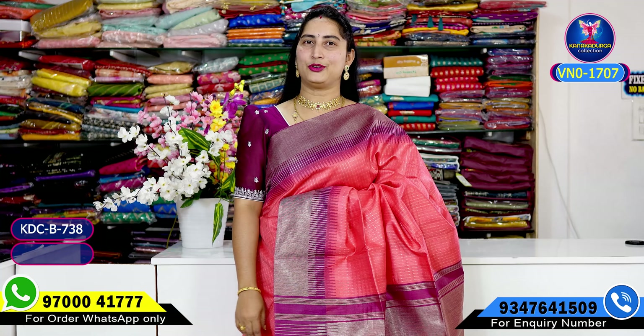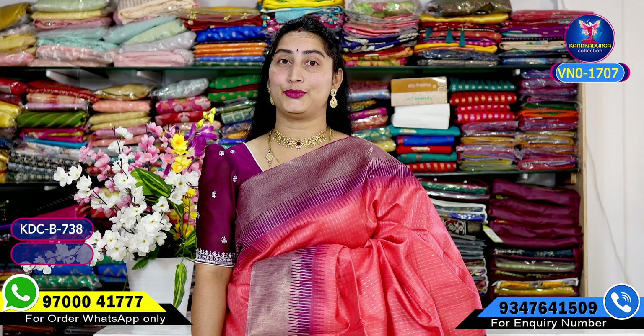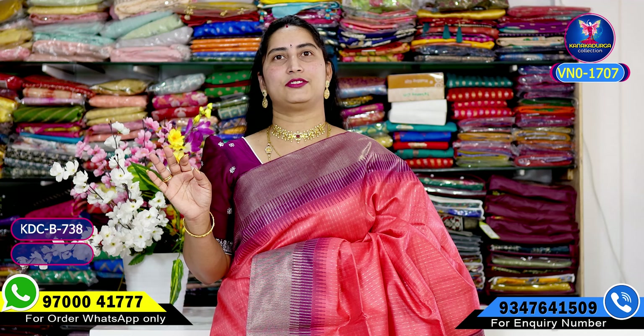Hi viewers, welcome to our channel. Today we are going to take a look at handloom sari. It's very beautiful and very classy. It's a very good look and the best collection.